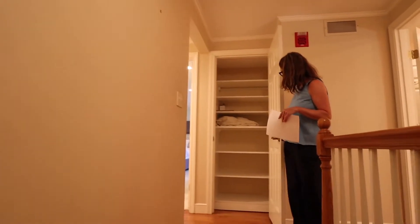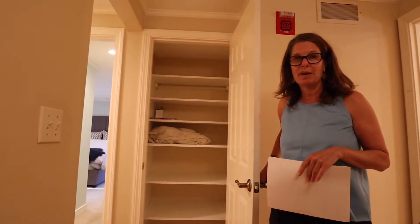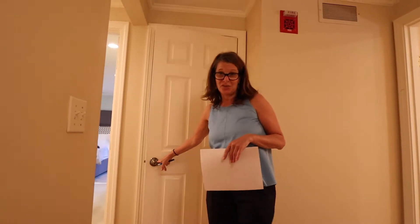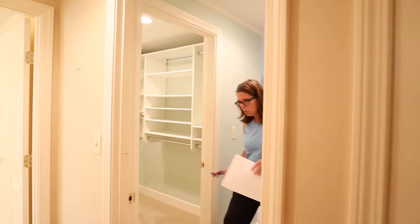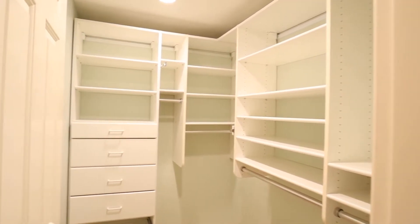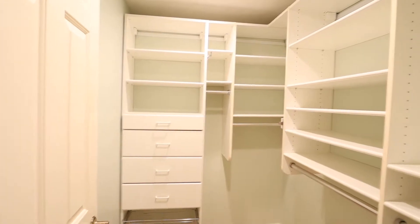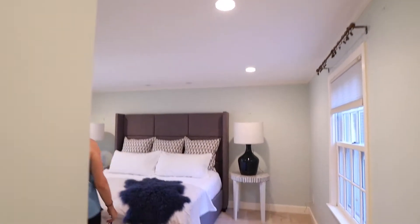Get to the top of the stairs, you've got a nice linen closet — very deep, you can fit all the things you want. And you've got three bedrooms here. Why don't we start with the master? You've got two nice closets, and it's all wall-to-wall carpet in the bedrooms, which is where most people like it. A nicely outfitted master bedroom at 15 by 12.